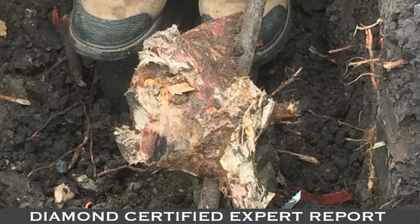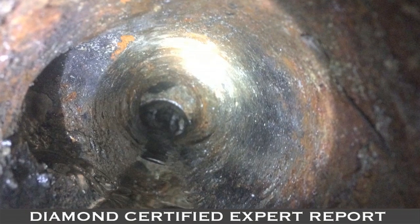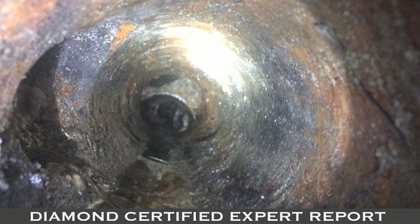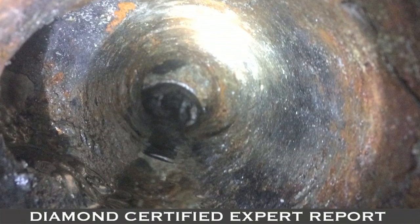Sewer pipe hazard number one: tree roots. Tree roots can be very aggressive in their search for moisture, especially during dry weather. Often sewer pipes are the nearest source of water. Tree roots are attracted by water vapor that escapes from the pipes to the cold soil surrounding them, especially near small cracks and loose joints.